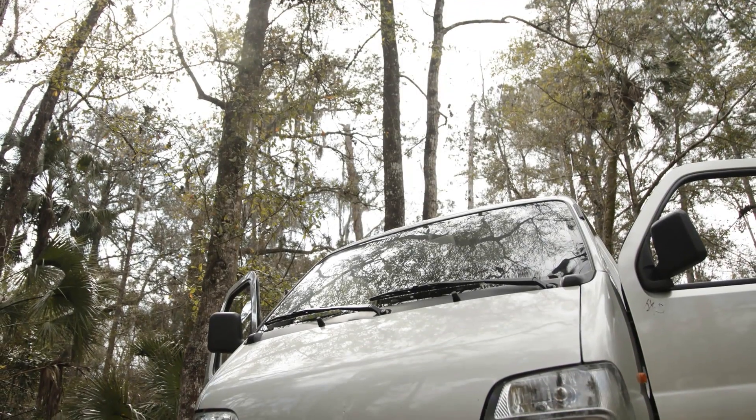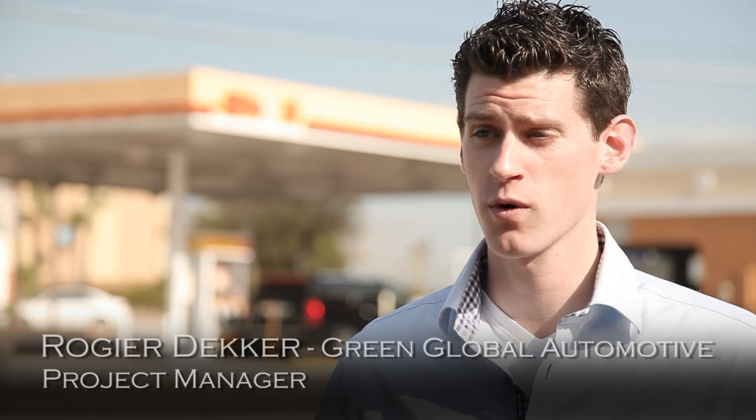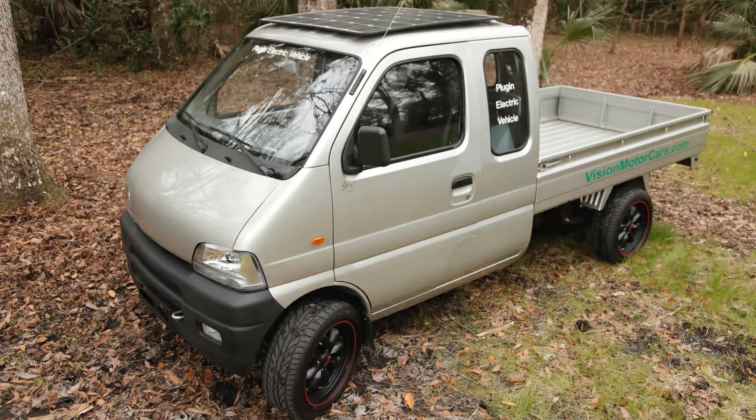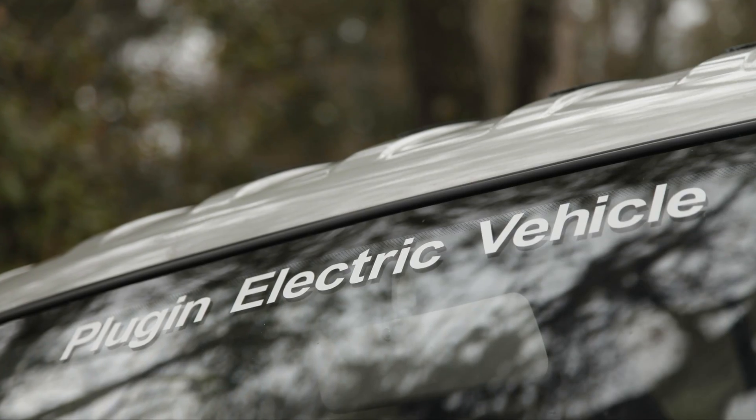I'm Roger from Green Global Automotive, located in the Netherlands. Green Global Automotive has the rights for distribution across all of Europe. We're going to start in the Netherlands because we think that's the best market, and there's no truck like the VMC Everest. We figured out that in the Netherlands, the average kilometers driven per day for light pickup trucks for delivery is 65 kilometers.